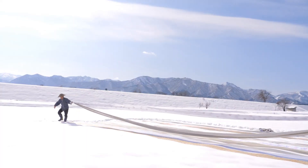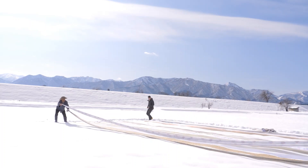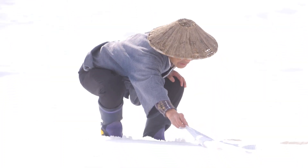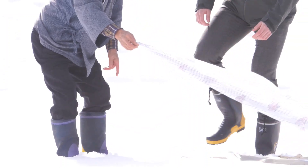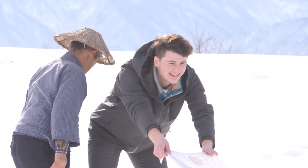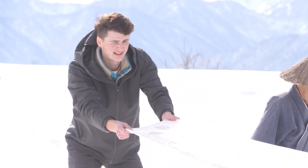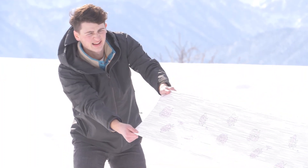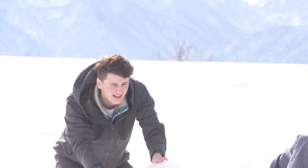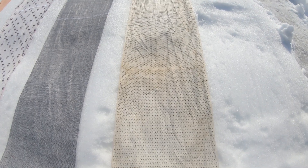After hearing about the effects of Yukizurashi and trying it out a few times, I was curious how exactly the snow would clean the fabrics. According to Nakajima-san, ozone gas in the atmosphere plays a key role in the science behind snow refinement. On sunny days there are usually higher levels of ozone in the air, and the strong sunlight is also responsible for melting and evaporating snow. As the ozone gas and water vapor pass through these fabrics, they act together as an oxidant, just like the chemicals in household bleach, lightening color and removing stains from the Echigo Jofu.